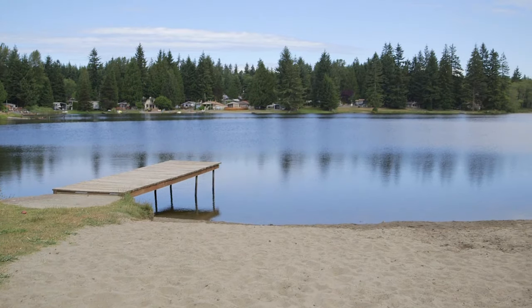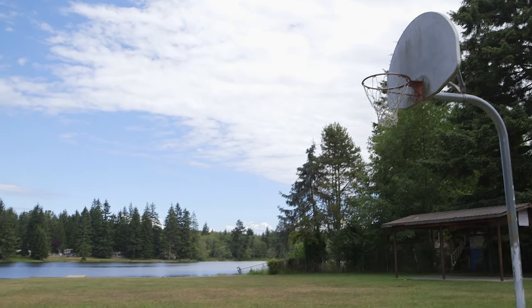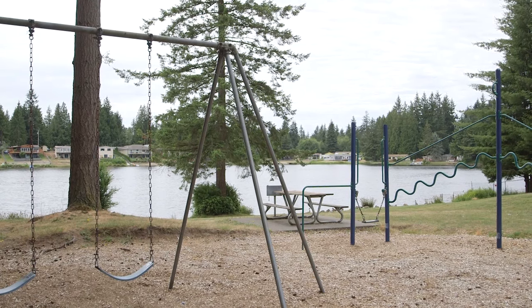While John Sam Lake is a non-motorized lake, it's still great for fishing, swimming, and other great water fun activities. This park we're at right now has a sandy beach, there's even a little covered picnic area and a basketball hoop. Across the lake there's another park also part of the same community that I'm sure you'll love as well.